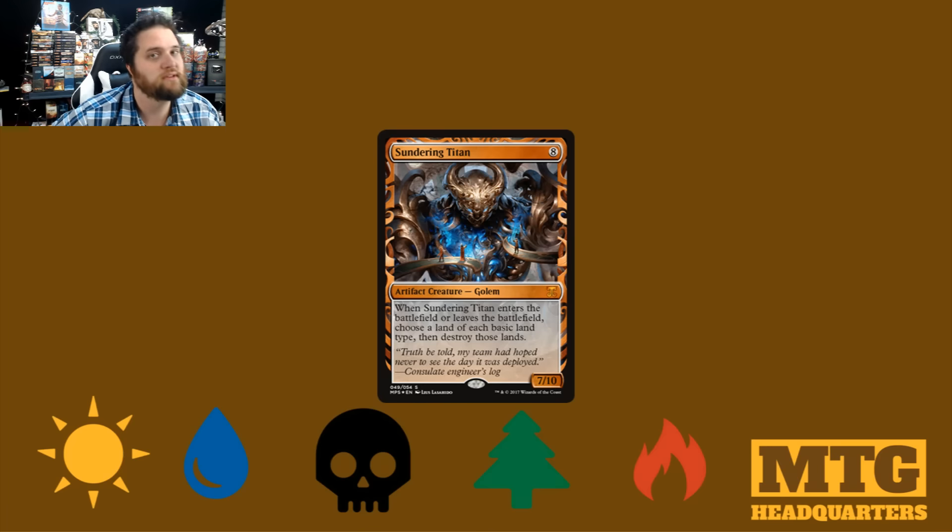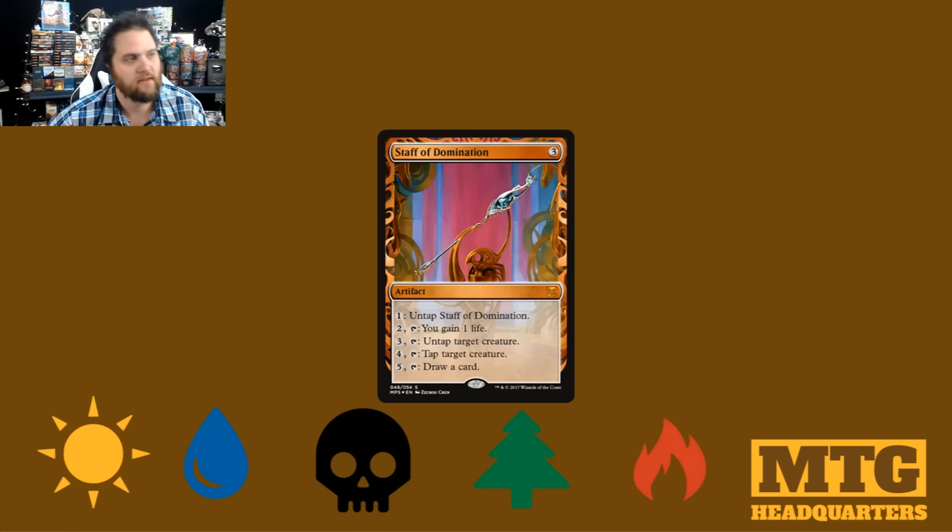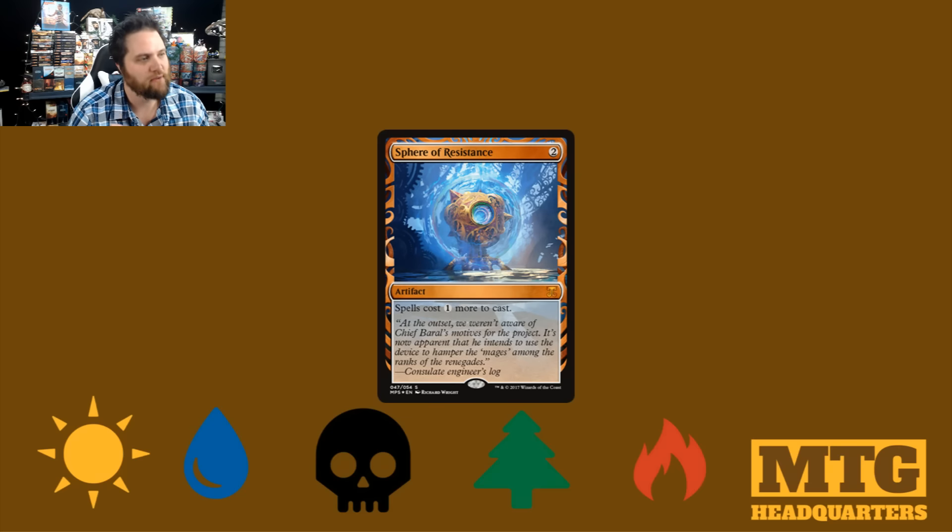We have 22 — count them — 22 masterpieces. Then we have Staff of Domination. This looks incredible. All the lines and things inside the art of the actual weapon really looks very Kaladesh, Aether Revolt. It also looks a lot like the border here — a nice, clean text box. Big fan of this one. Sphere of Resistance — this thing looks very Aether-driven, very Kaladesh. Very fetch. Love it. Annoying card, but kind of fun.